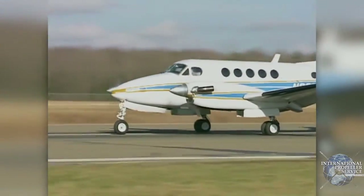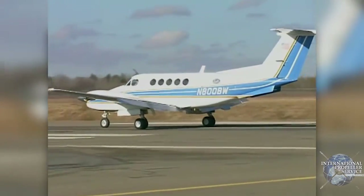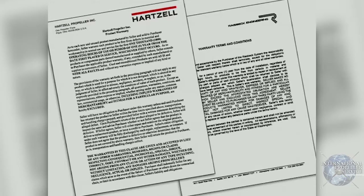Raisbeck's propeller systems have proven reliable and trouble-free through millions of hours in service. Time between overhauls is a full six years or 4,000 hours. The propellers are backed by dual warranties from the Hartzell factory and Raisbeck Engineering.